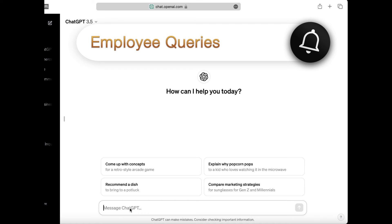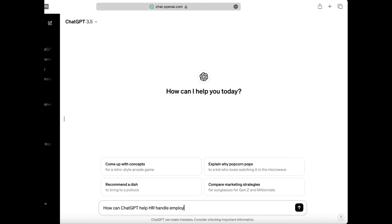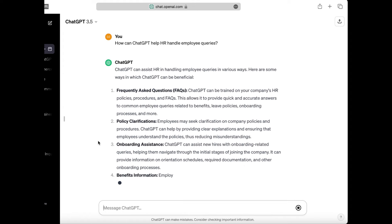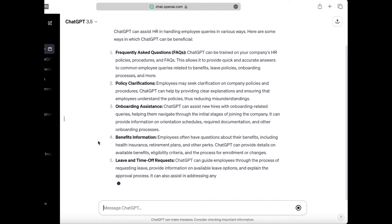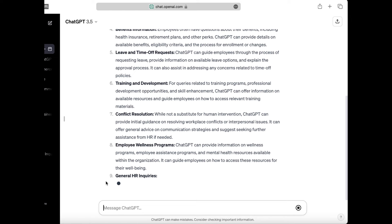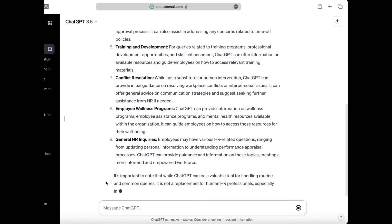First, let's talk about how ChatGPT can help HR handle employee queries. Many HR departments face daily questions from employees, such as how to submit a resignation, what benefits they are eligible for, or how to access their pay stub. With ChatGPT, these queries can be answered instantly, ensuring that employees have all the necessary information at their fingertips. This not only saves time for HR staff, but also helps to reduce errors and confusion.